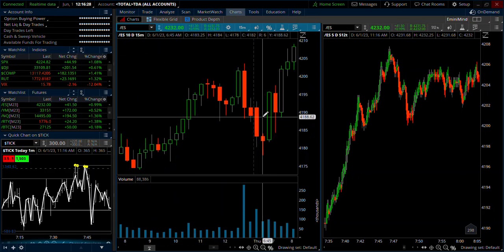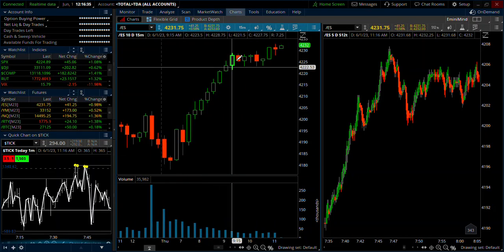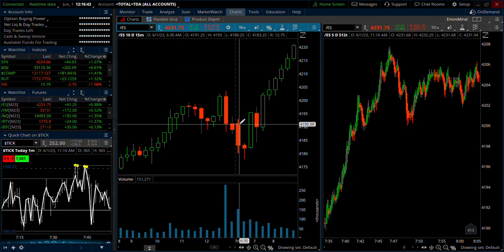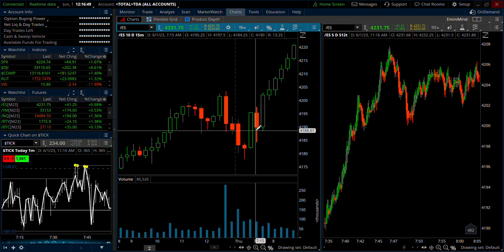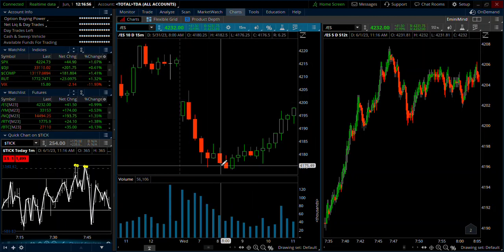And then today we actually filled the gap on the first 15 minutes, so there was no 15-minute breakout. I know we ended up running pretty strong to the upside, but on the whole, if you pass on days where we fill the gap, those are the days where we end up chopping around and breaking one way, then breaking the other way, and not going plus 20 on either of them. Sort of like we had yesterday, although we got pretty close. So that was the 15 for the week — Monday was a holiday, so no trade there.